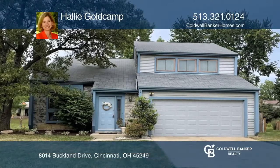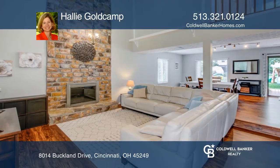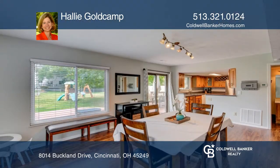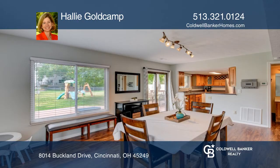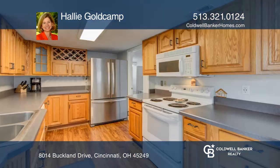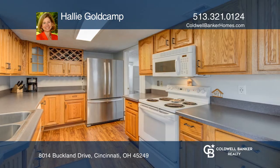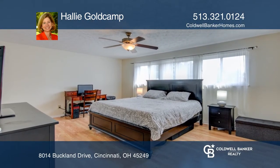This beautiful transitional home features an open floor plan with new laminate floors, vaulted ceilings, a two-story stone wall with a fireplace, a fully equipped updated kitchen, and a spacious owner's bedroom with a walk-in closet and a bath with a walk-in tiled shower and ceramic tiled